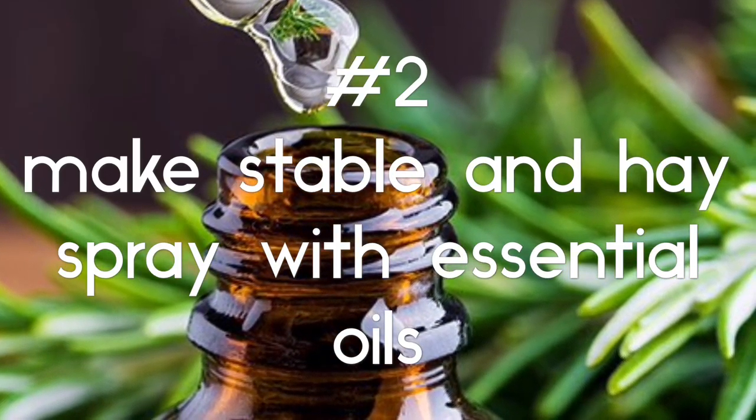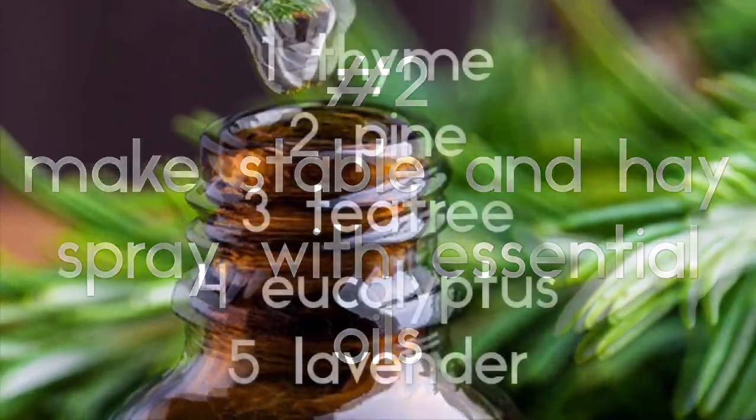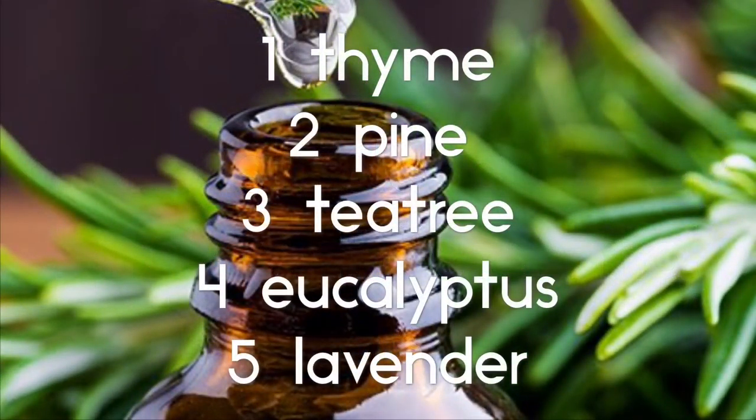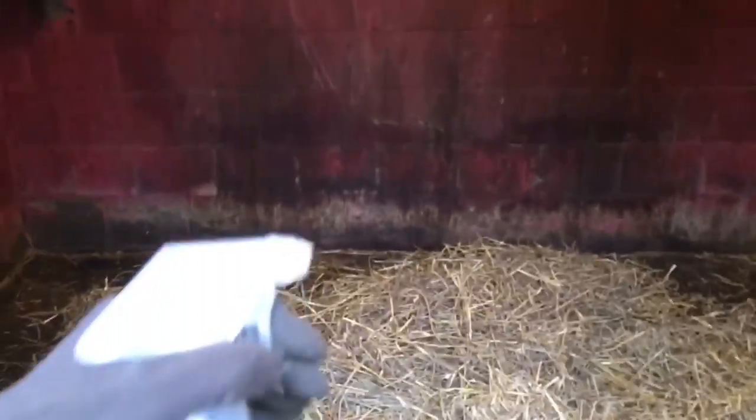Tip 2: Make your own stable and hay spray with essential oils. Mix a liter of hot, not boiling, water with 10 drops each of the following essential oils. Let it cool enough to pour it into a spray bottle. Shake well before use. Now spray away and make your horse ever so happy!